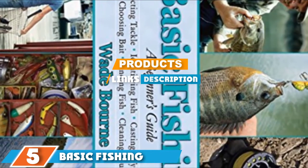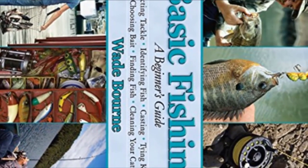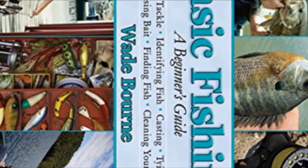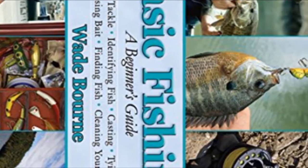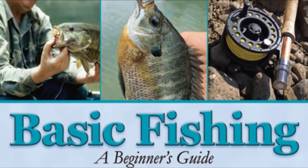The number five position is dominated by Basic Fishing: A Beginner's Guide. If you are just starting out in the sport of fishing, then this book should be your main resource. The fishing book for beginners helps you become an accomplished fisher in no time, featuring step-by-step instructions, photography, and lessons on how to master the skill.